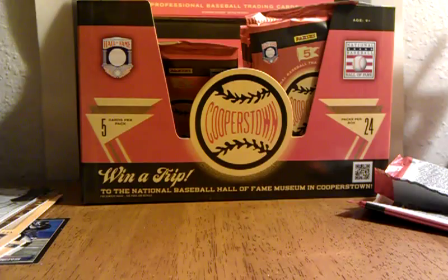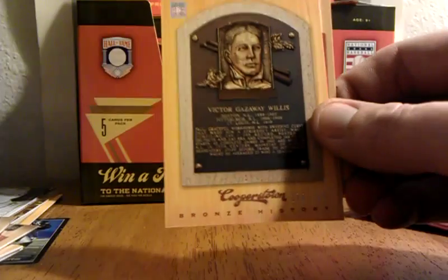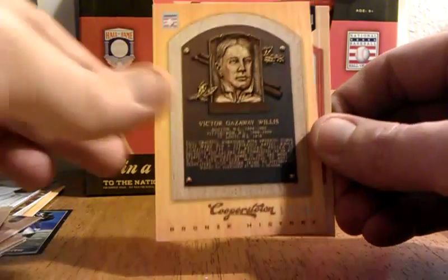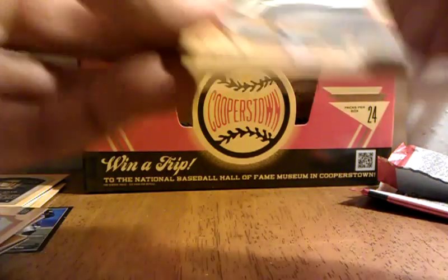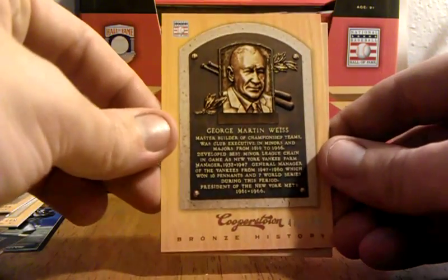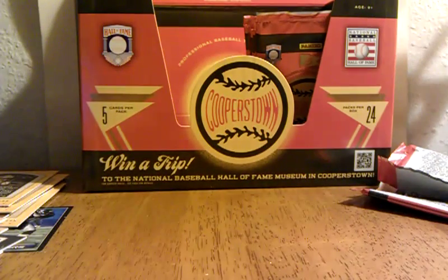Those are really nice — those are on-card. They have a really nice checklist of names and stuff. That's numbered to 599. Really nice set for baseball collectors. Those autographs are sweet — Cooperstown autographs, the on-card one. Reggie Jackson, another one at 599. A couple more packs.